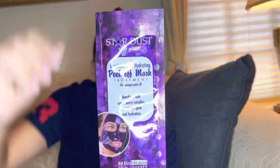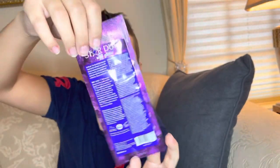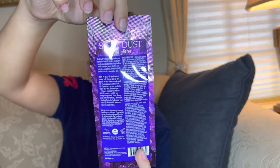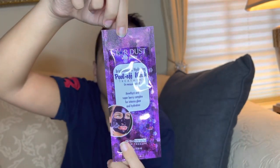This is a Stardust peel-off mask treatment. On the back, it says it comes with glitter amethyst and super berry complex for intense glow. Looks great for skin, smooth skin, and all that. That's it — we're done!